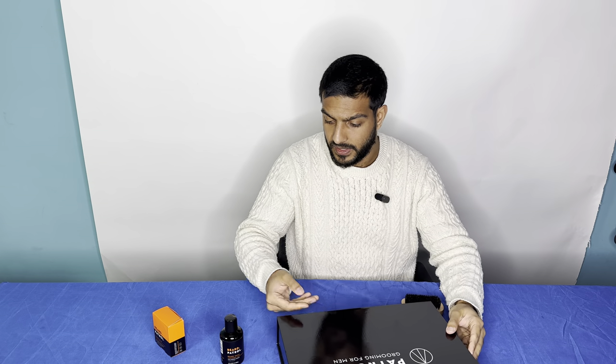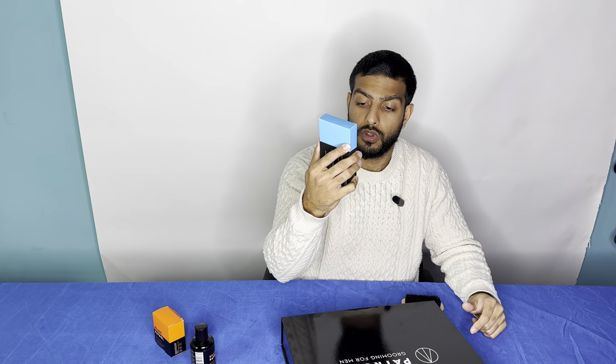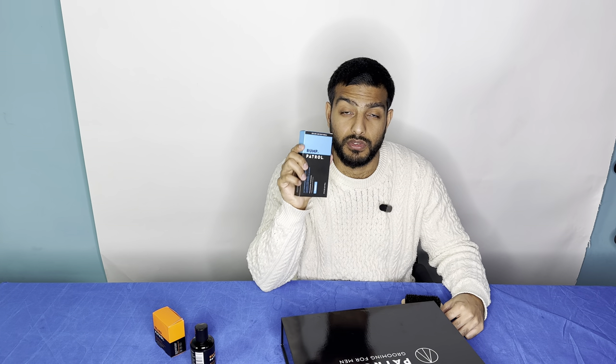Patrol Grooming products right now — for anybody looking for the products — the Bump Patrol original two-ounce aftershave is the aftershave we are famous for. You're going to find it in Walmart, Target, CVS, Walgreens, some Publix, and fewer Kroger locations. So this is just about where you're going to find it in stores, in retail.